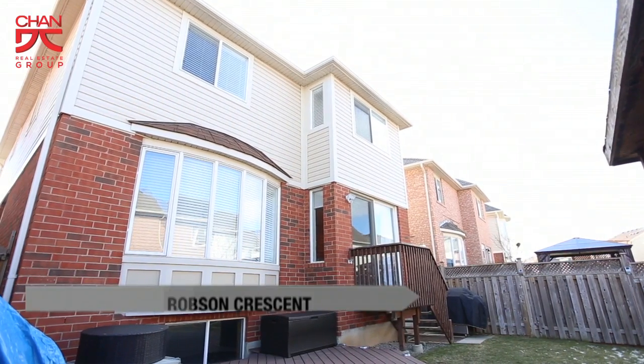Thank you for taking this tour with me today. If you have any questions about this property, or if you'd like your own personal guided tour, please don't hesitate to give me a call at 905-949-8866. Till next time!